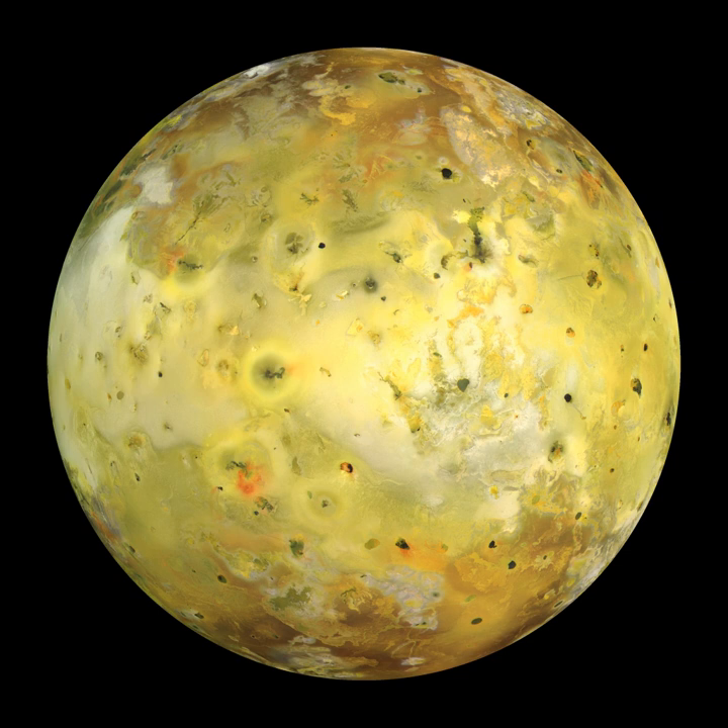The discovery of Io and the other Galilean satellites of Jupiter was published in Galileo's Sidereus Nuncius in March 1610. In his Mundus Jovialis, published in 1614, Simon Marius claimed to have discovered Io and the other moons of Jupiter in 1609, one week before Galileo's discovery. Galileo doubted this claim and dismissed the work of Marius as plagiarism. Marius' first recorded observation came from 29 December 1609 in the Julian calendar, which equates to 8 January 1610 in the Gregorian calendar, which Galileo used.